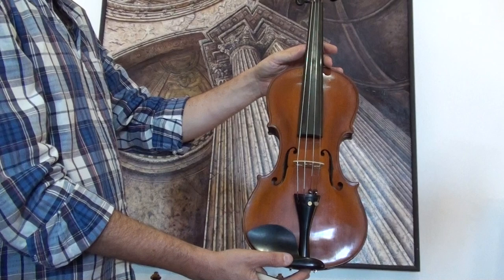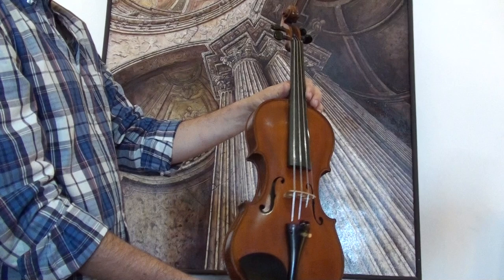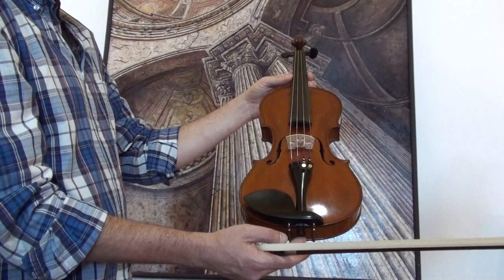In our workshop, the violin received a new fingerboard and new setup with newly fitted Elder Ebony pegs, a new Ebony chinrest and Ebony tailpiece, a new Despio bridge and new strings.